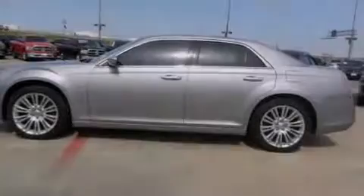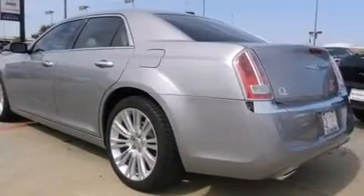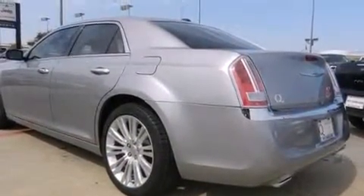Outstanding design defines the 2011 Chrysler 300C. It features an automatic transmission, rear-wheel drive, and a powerful eight-cylinder engine.